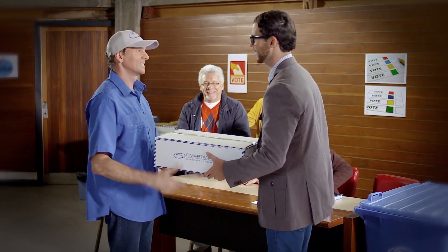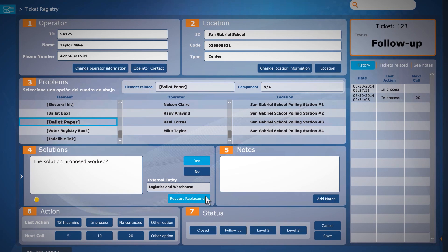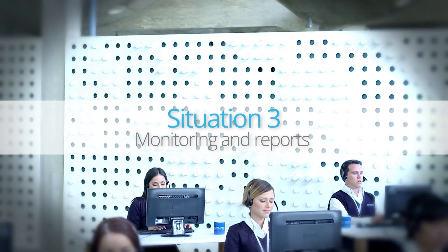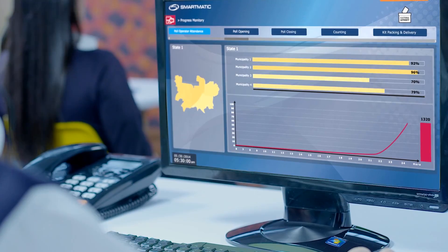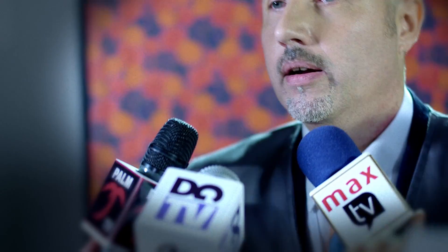Election 360 will also manage a report of issues that are being solved. Yes. Received. Understood. Event closed. Monitoring and report modules allow you to manage the flow of election information to the public, either by reporting election day progress or by allowing a press room to have immediate access to the data.